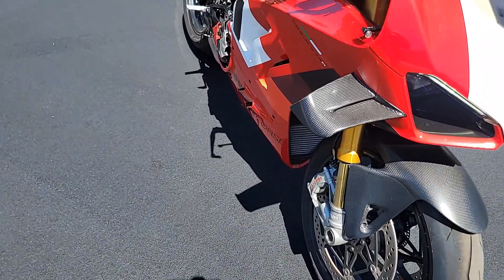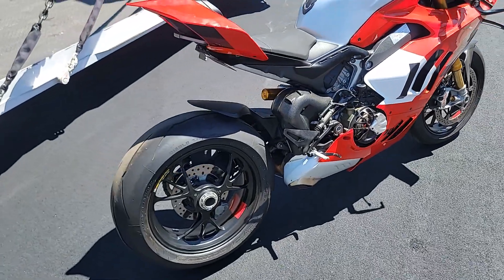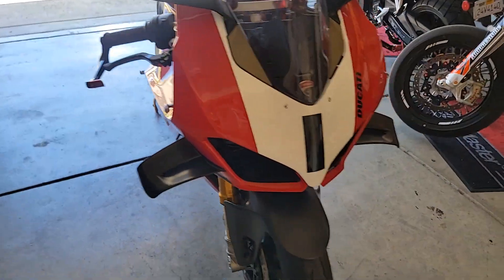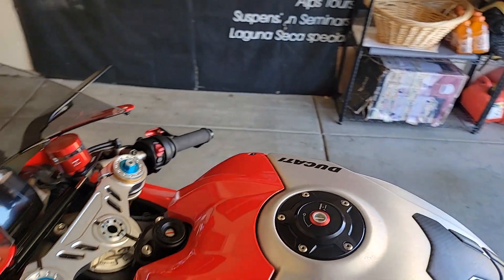There she is — off the truck and dirty as hell. She was going from storage to storage, but that's how it is. I got the shipping really cheap, so you can't complain. But now she's here — a Panigale V4R. And it's got all that Rizoma fancy stuff on it, which I'm going to replace.